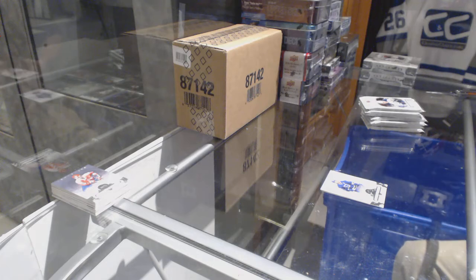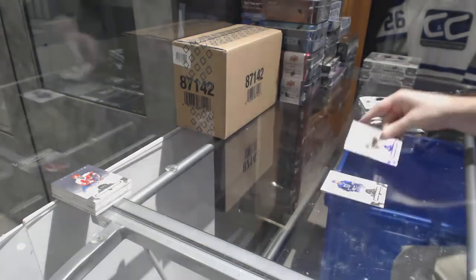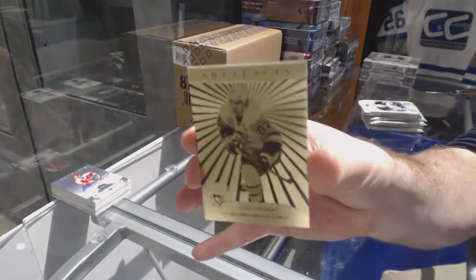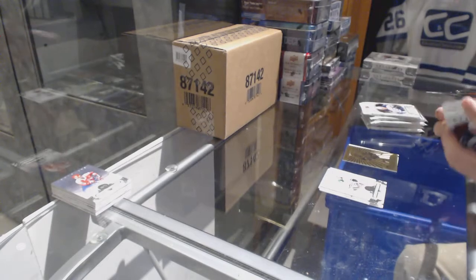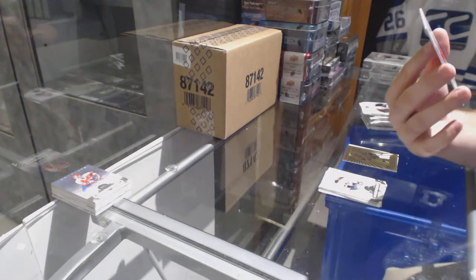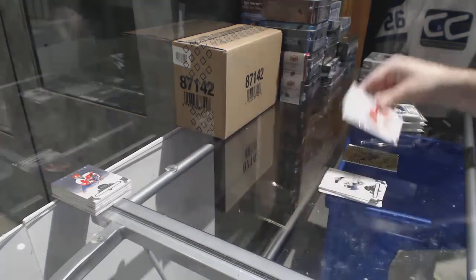That's a good one for the Penguins, number to 20, Purple Base of Evgeny Malkin. For the Penguins, Orem, Sidney Crosby. For the Red Wings, we've got a dual jersey, number to $4.99, rookie of Evgeny Sveshnikov.